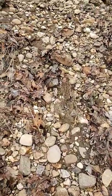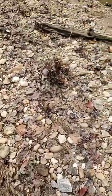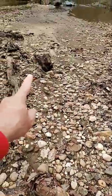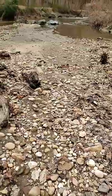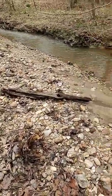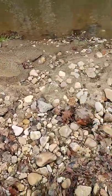It seems like they must have got a lot of rain here, because all these leaves, that log, that log were not here yesterday. There were possible tornadoes in the area, but I didn't think it got up this high.